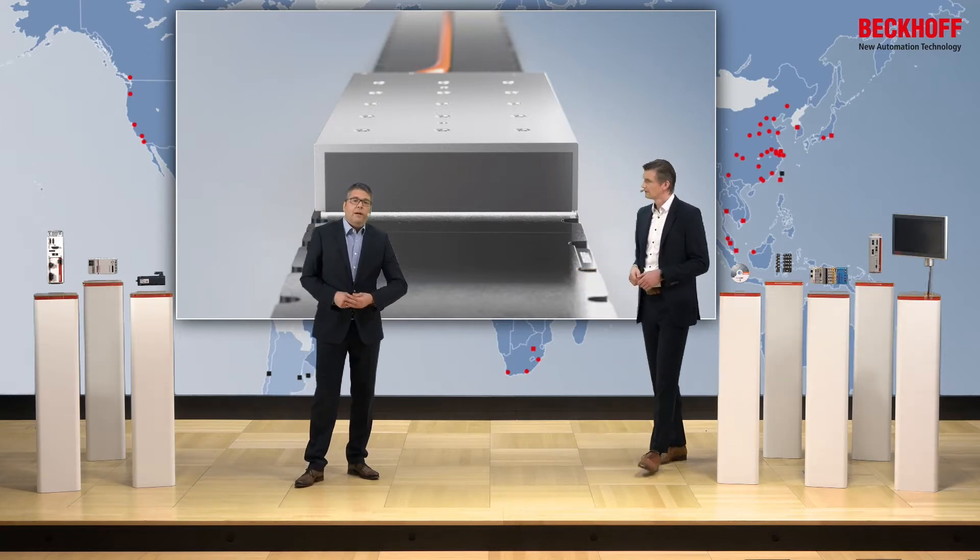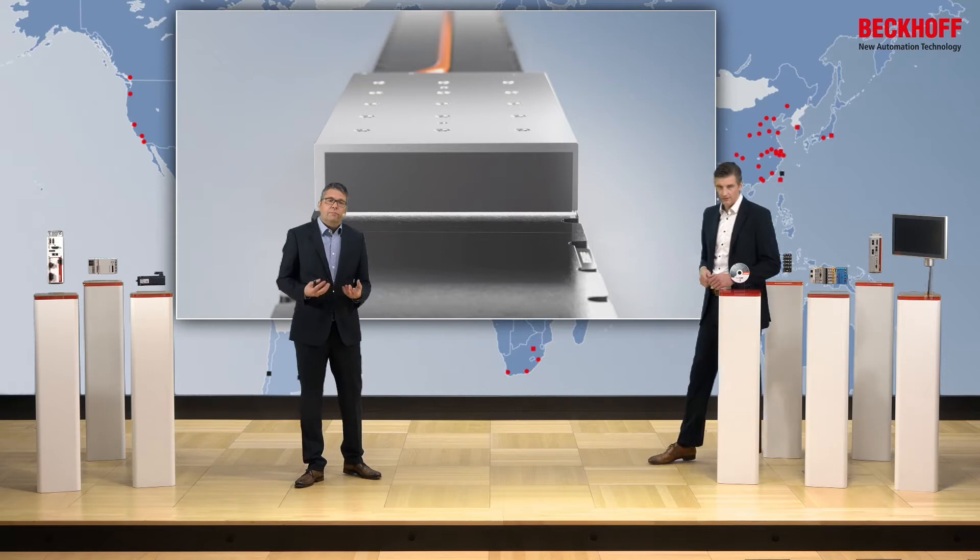Some years ago we had a worldwide shortage of magnet material. The delivery time of magnets coming from China is also critical — it takes more than eight weeks.